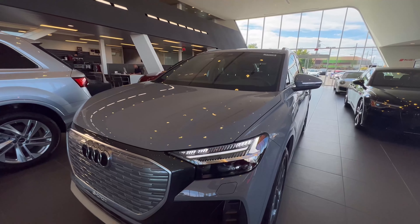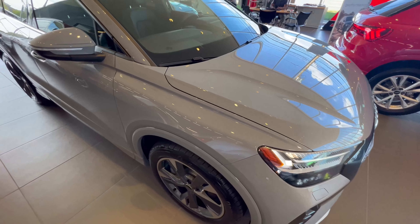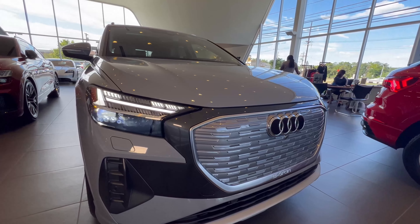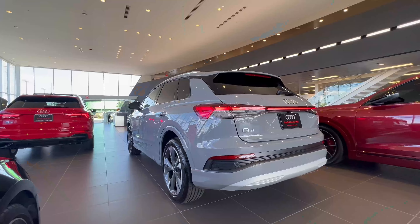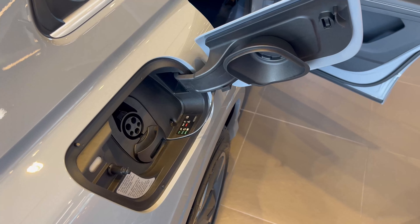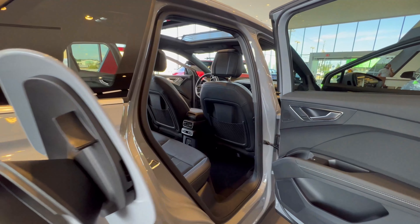The Q4 e-tron is part of Audi's push to expand its EV portfolio, and that push has been happening since the 2019 e-tron's arrival. A few years after that, Audi announced they'd be coming out with a first-ever Q4 e-tron, which strikes a balance between their best-selling Q5 and the smaller Q3.